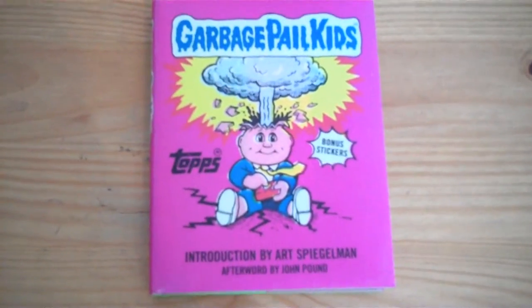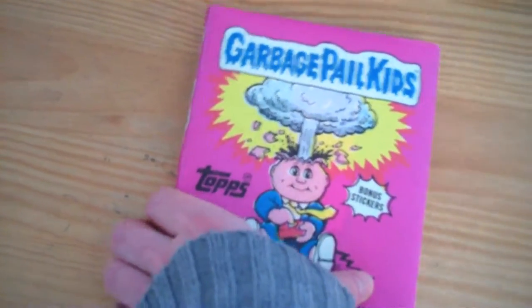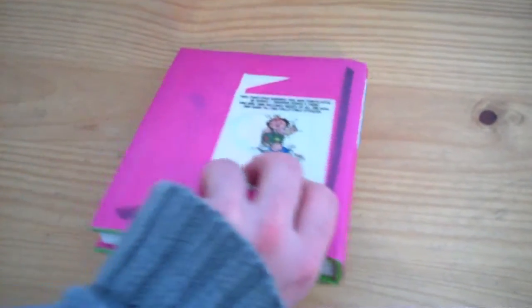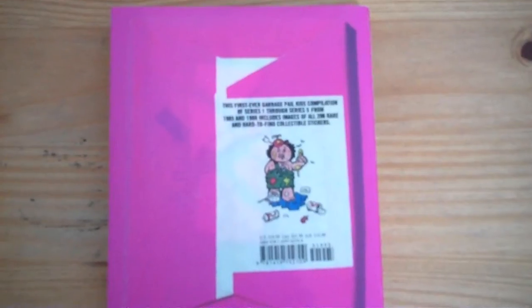As you can see, the book has been made to look like a wax pack of stickers. On the back it says this is the first ever Garbage Pail Kids compilation of series one through series five from 1985 and 1986, and it includes images of all 206 rare and hard-to-find collectible stickers. I'm wondering if they'll bring out another book covering the rest of the series — you never know.